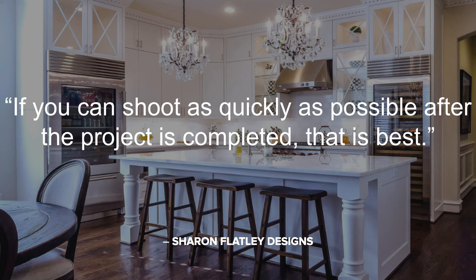If your clients are happy with photographing their homes, timing is important — strike while the iron is hot. Sharon Flatley of Sharon Flatley Designs recommends a quick follow-up: if you can shoot as quickly as possible after the project is complete, that is best. Also explain to clients that having photos of your work is vital to grow your business. Take the leap and have answers to common client questions about photo shoots prepared in advance. You can prepare a one-sheet that addresses things like how you'd be protecting the client's privacy, what the actual photo shoot will entail, and where the photos will end up — things that help put the client at ease.